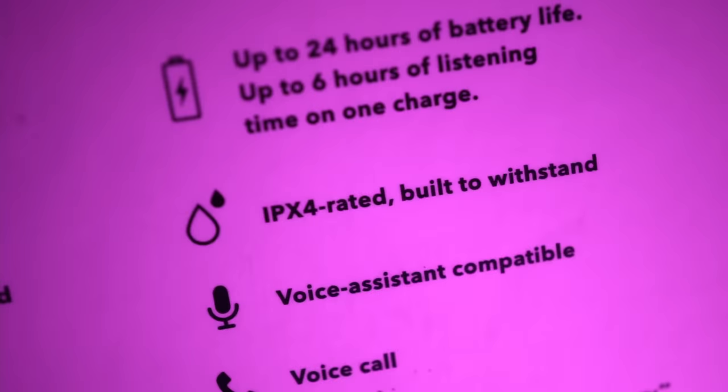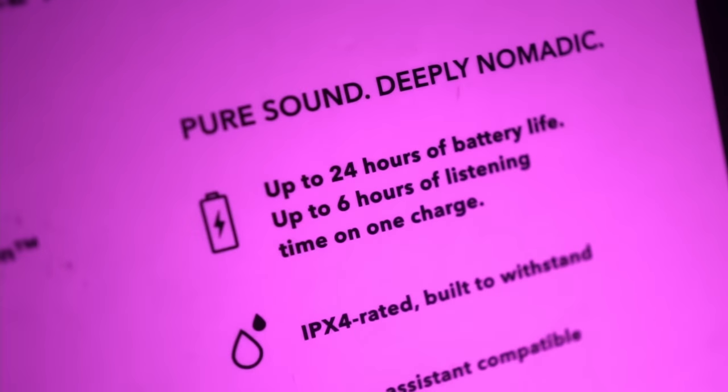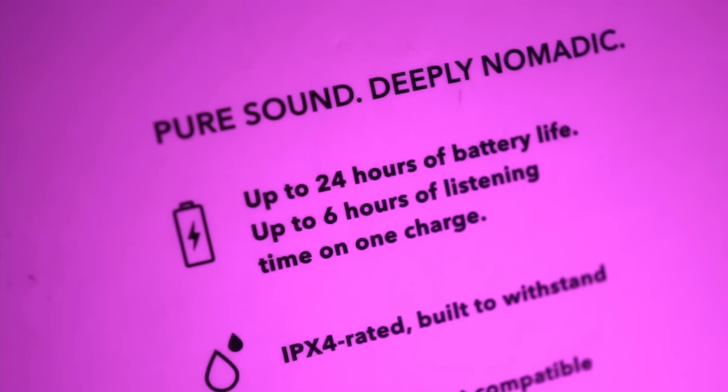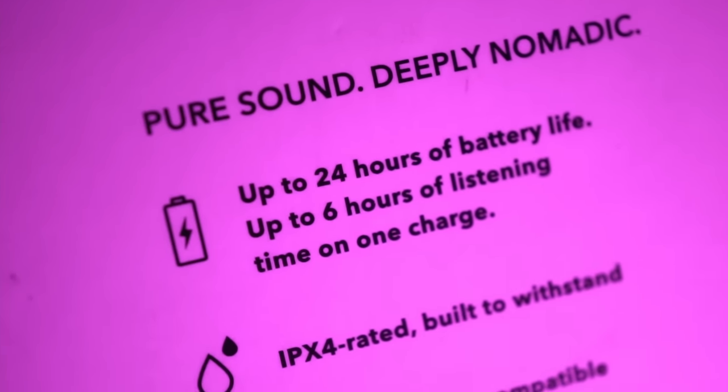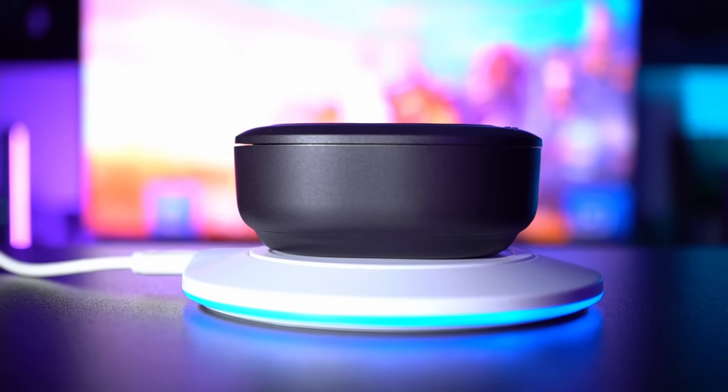Now let's talk about the Gemini's basic specs. These have an IPX4 water resistance rating and up to 6 hours of battery in the earbuds with an extra 18 hours of charge in the case — 24 hours of playtime in total. Quite competitive with the Sonys, but the Sonys have slightly more endurance in the earbuds themselves, with up to 8 hours of charge instead of 6. The Geminis also support wireless charging from a Qi compatible charging pad, and they support Bluetooth 5.0 and the APTX codec transmission.